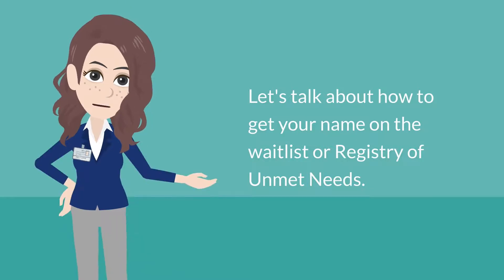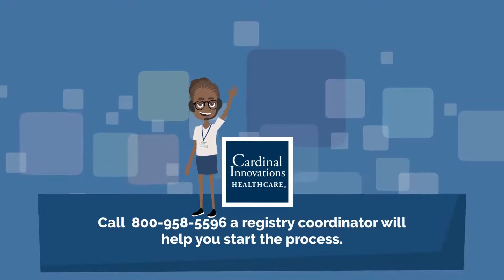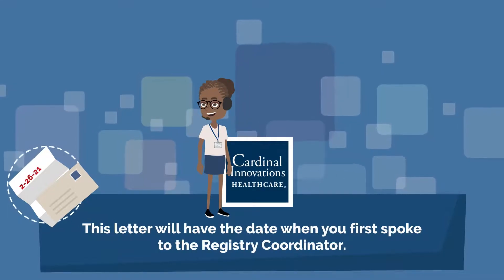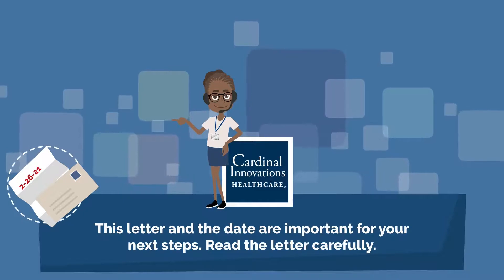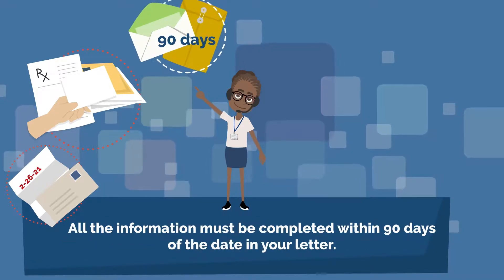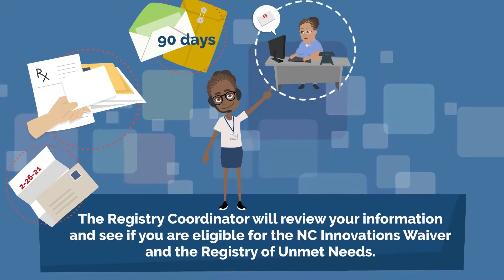Here's how to get on the waitlist, or Registry of Unmet Needs. First, call Cardinal Innovations at 1-800-958-5596. A Registry Coordinator will help you begin the process. Once you've spoken with a coordinator, you will receive a letter with the date of your first contact — this letter and date are important for your next steps. Read the letter carefully, as the coordinator may ask for more information. Send your documents back as soon as you can. All information must be completed within 90 days of the date in your letter. The coordinator will then review your information and determine if you're eligible for the NC Innovations Waiver and the Registry of Unmet Needs.